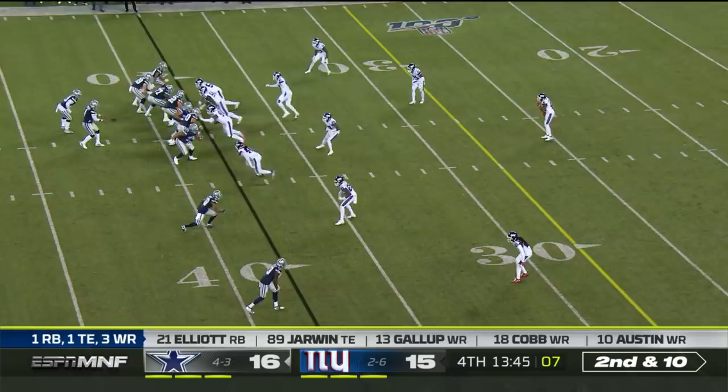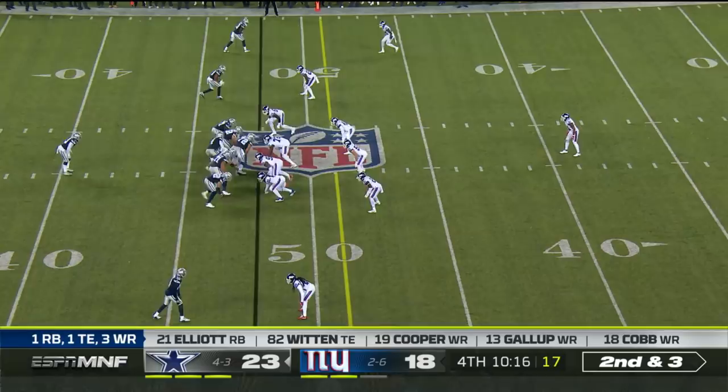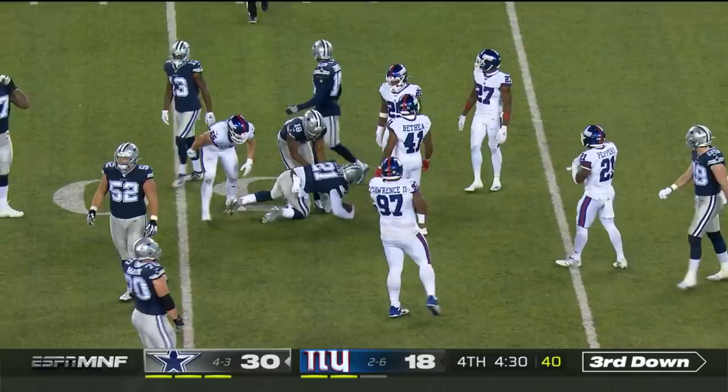Elliott gets to the 31 yard line — will be third down after the seven yard run, second and three. Zeke Elliott cuts back, putting him in against a Giants team that isn't as talented. Second and 18 as Elliott tries to shake free, but unable to do so against David Mayo.